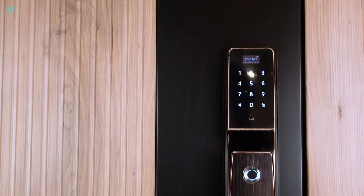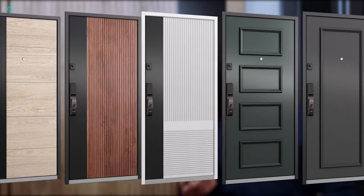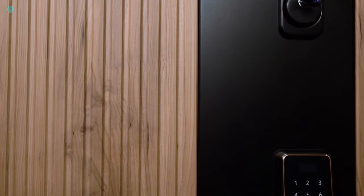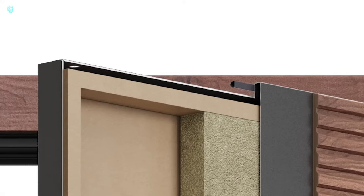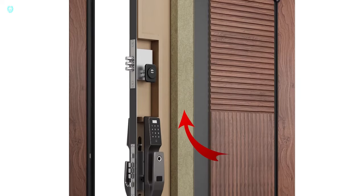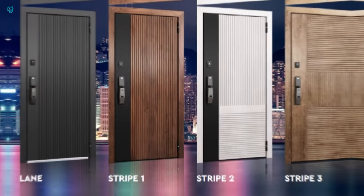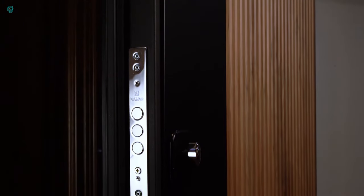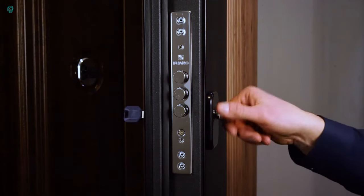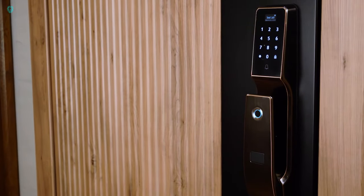This smart door takes home security to the next level with its cutting-edge features. It's designed to alert your smartphone if there's any attempted break-in. It boasts a biometric lock system, meaning keys and lock picks are rendered useless — all you need is your fingerprint to gain access. It offers remote access so you can unlock the door from your smartphone, handy for when friends or repair crews arrive while you're away. It also seamlessly integrates with smart home systems, allowing you to automate tasks like turning on lights when you enter. Despite its relatively thin steel at just 1.2 millimeters, the door is reinforced with ribs and anti-theft bolts for added security.